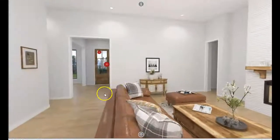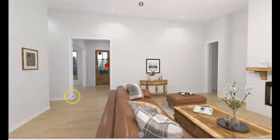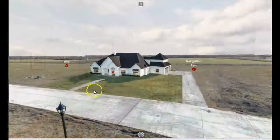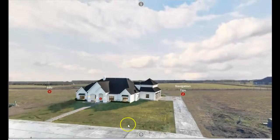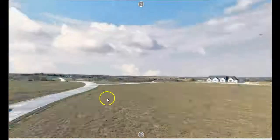We're using the same 360 platform where we can embed all types of content. What we did for this is the builder, before he actually broke ground, wanted to get some visuals on the market so people could see what they would be purchasing. Here is the home itself rendered on the outside — this is a 360 image.